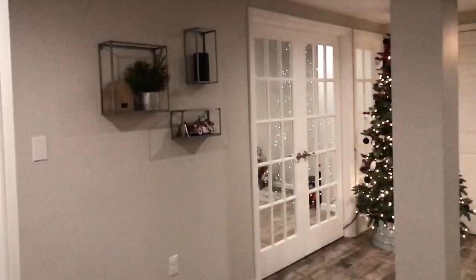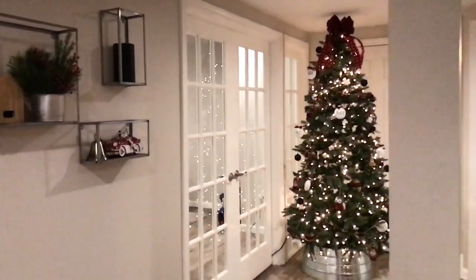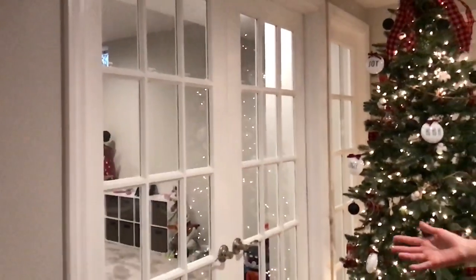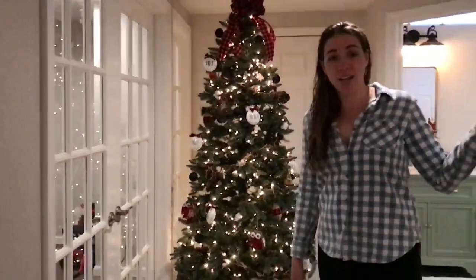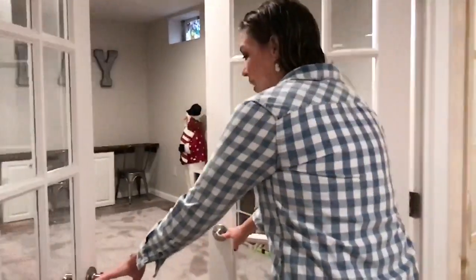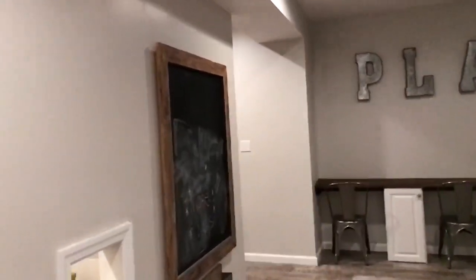Right over here we have the kids' playroom, and Pat offers these really cool sidelight doors. It kind of opens up the wall a little bit more, but we wanted to add the doors so that way we could drown out the sound when us and our friends are hanging out at the bar and the kids are over here being loud and noisy. And here is the playroom — it's a little, you know, toys everywhere. What can you do?